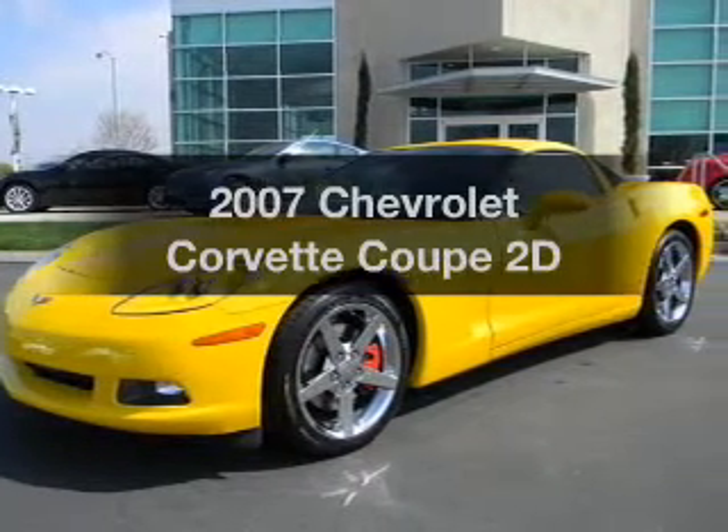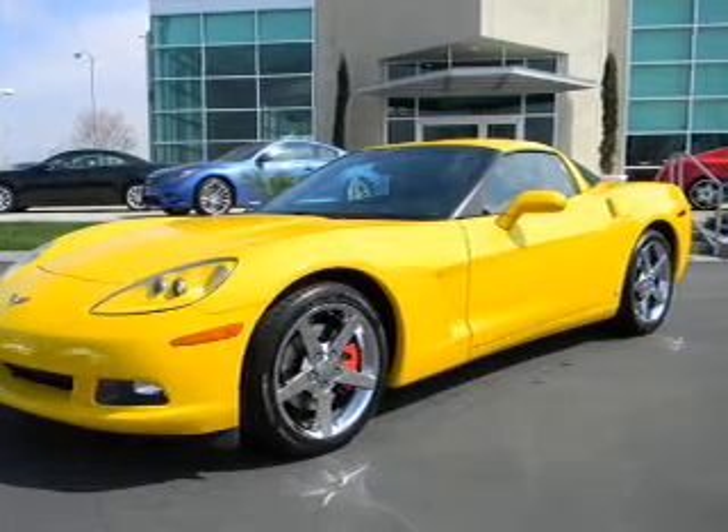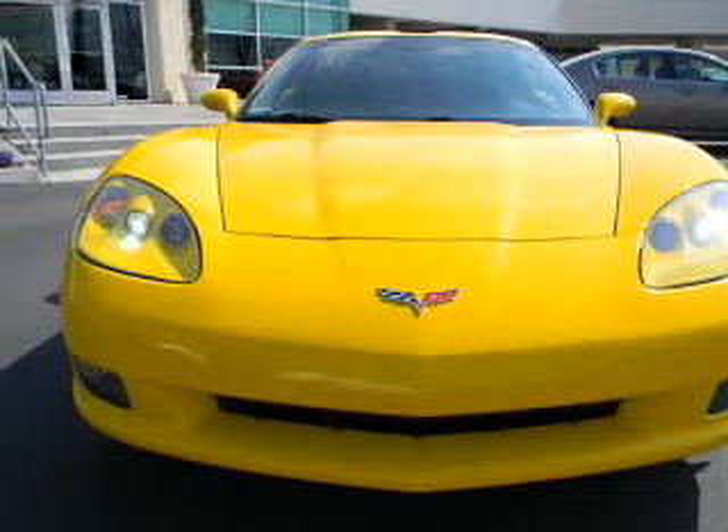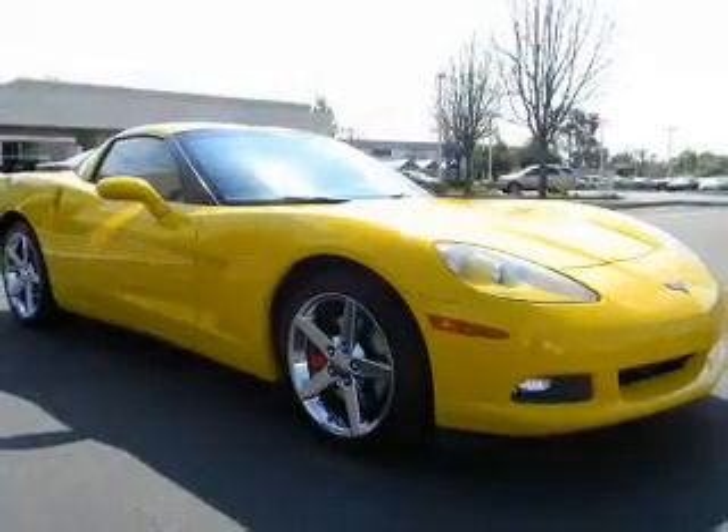Introducing the 2007 Chevrolet Corvette. Travel the roads in style and comfort in this great vehicle, with a reliable engine connected to a smooth shifting transmission.